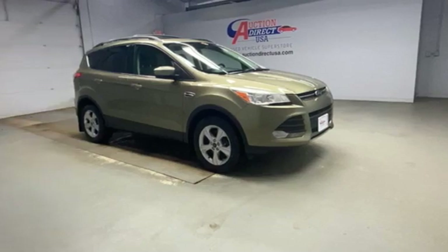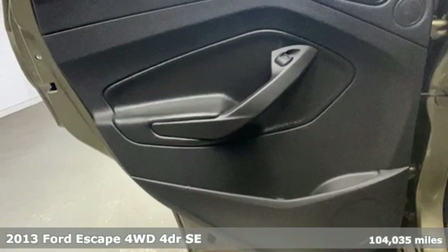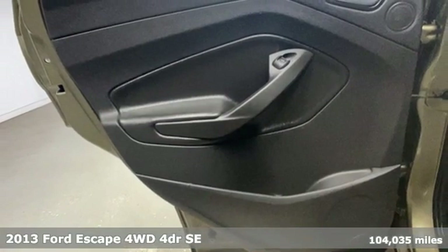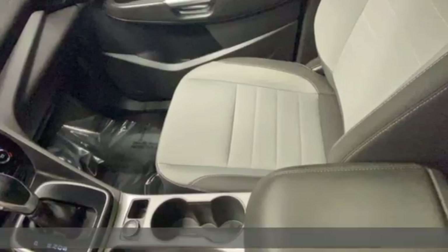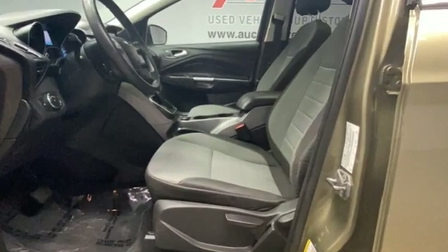It's a 2013 Ford Escape. Get away every time you get into this Escape. Its amazing ability and maximum cargo configurability makes every trip the perfect journey. You'll look forward to every drive with features like these.